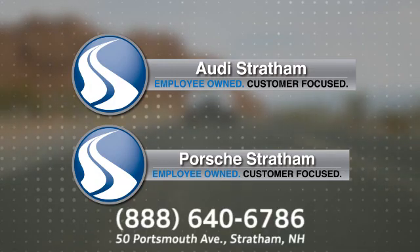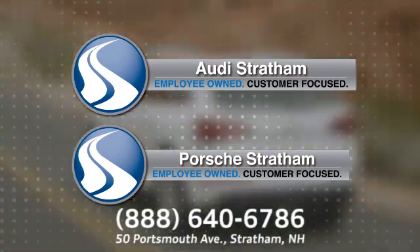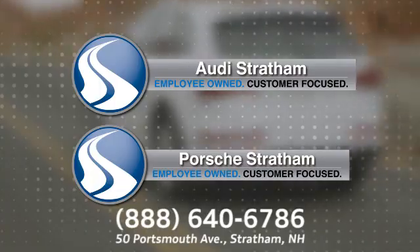Porsche Audi of Stratum. We're conveniently located at 58 Portsmouth Avenue, number 60, in Stratum, New Hampshire.